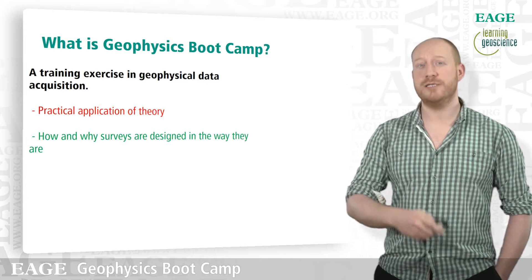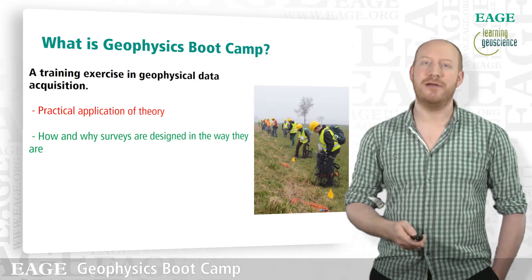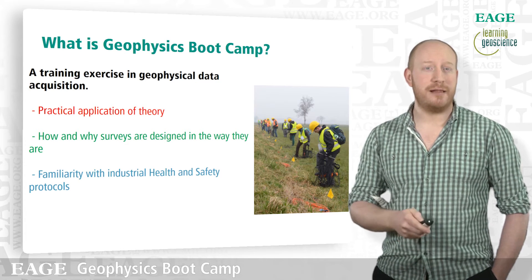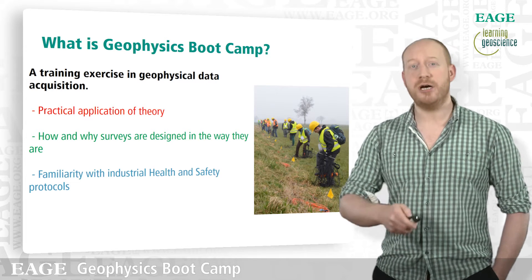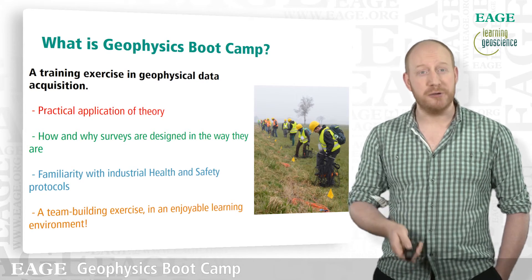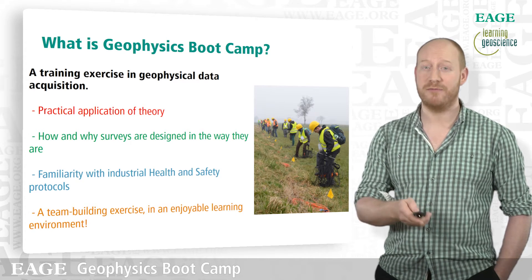You'll find out how and why geophysical surveys are designed in the way they are. You can see here a group of people actually applying geophysical theory in practice — they're installing some geophones along one of our survey lines. You'll get familiarity with industrial health and safety protocols. If you want a job in industry, these protocols will become fundamental to your everyday working practice. And on a more fun note, it's a team building exercise in what we hope is an enjoyable learning environment. Everyone who comes to Bootcamp says they have a great time and make some great friends.